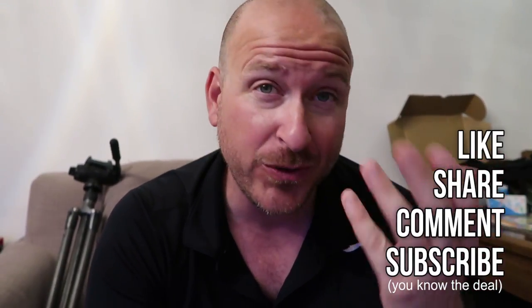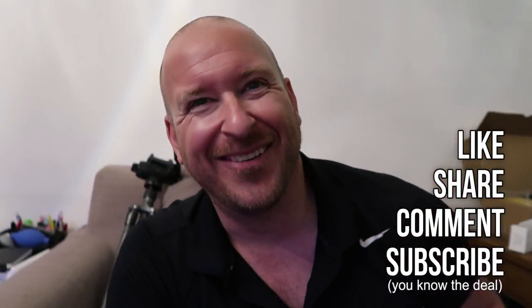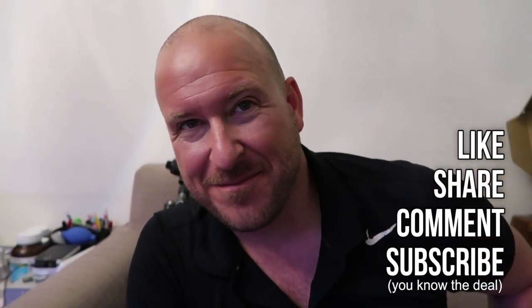Like, subscribe, share, comment — and Jai-oh! I apologize if this episode is disorienting. I might not even put it together, so if you do see my face here, it must have been worth it somehow. Anyways, take it easy. Jai-oh, bye-bye.